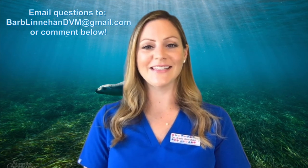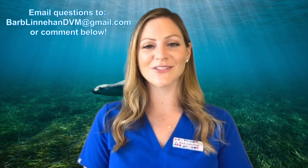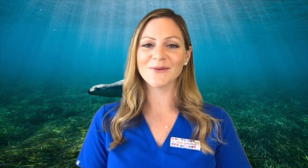I hope you enjoyed today's pinniped lesson. Please email or comment below with your animal questions. Be sure to subscribe to my channel and share it. Click that bell to be notified when new videos drop. Thanks for watching! Bye bye!